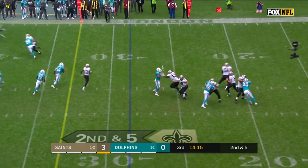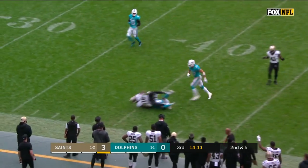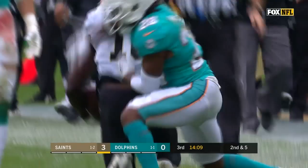On second down, four-man rush, Brees stands in, fires it — he's got a man. It's Coleman, wide open, into Dolphin territory.